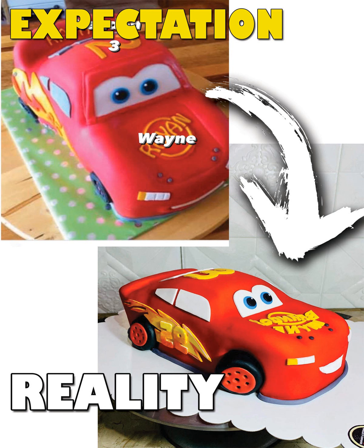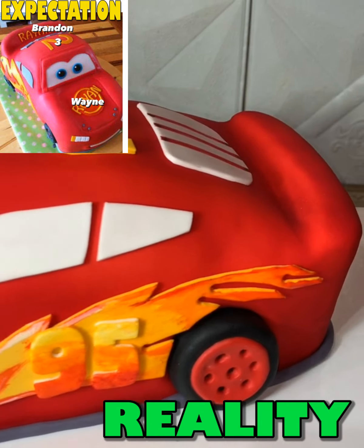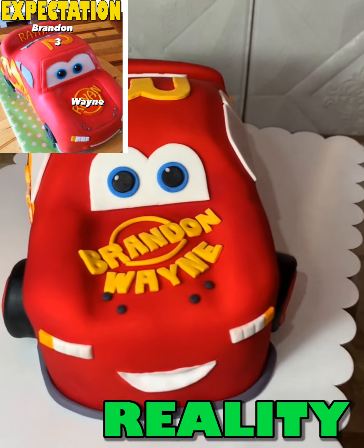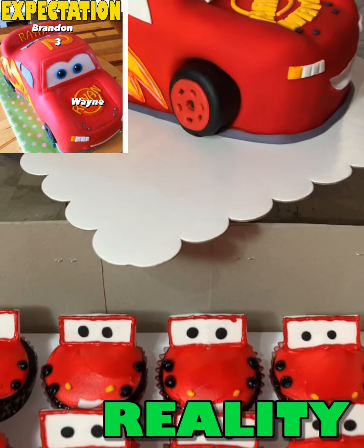At number 7 is the 3D McQueen car cake. This is also our first 3D car cake, and the client loved it so much on her first order. And now she has ordered 3 times already.